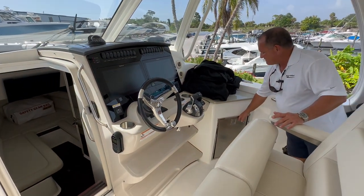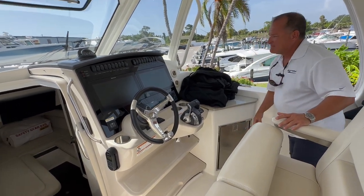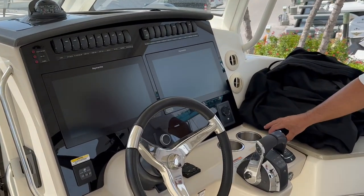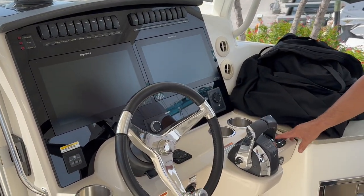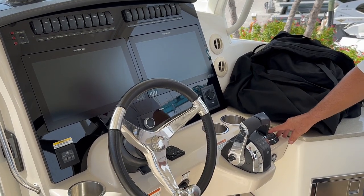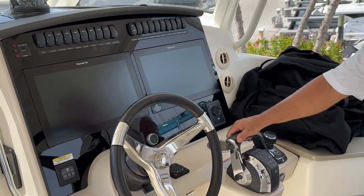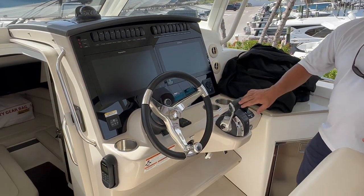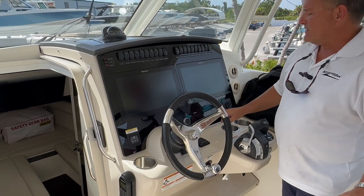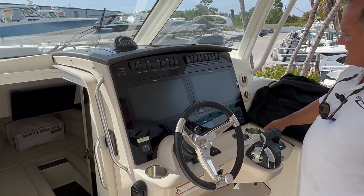Here at the dash, this is your joystick docking — turn left, turn right. Skyhook: if you're waiting for a bridge to open or getting your dock lines together, you just push a button and it keeps the boat perfectly still. Digital throttle and shift — you can run all three engines on one lever. Really nice Ray Marine units with GPS chart plotter, and your autopilot is built right into this.